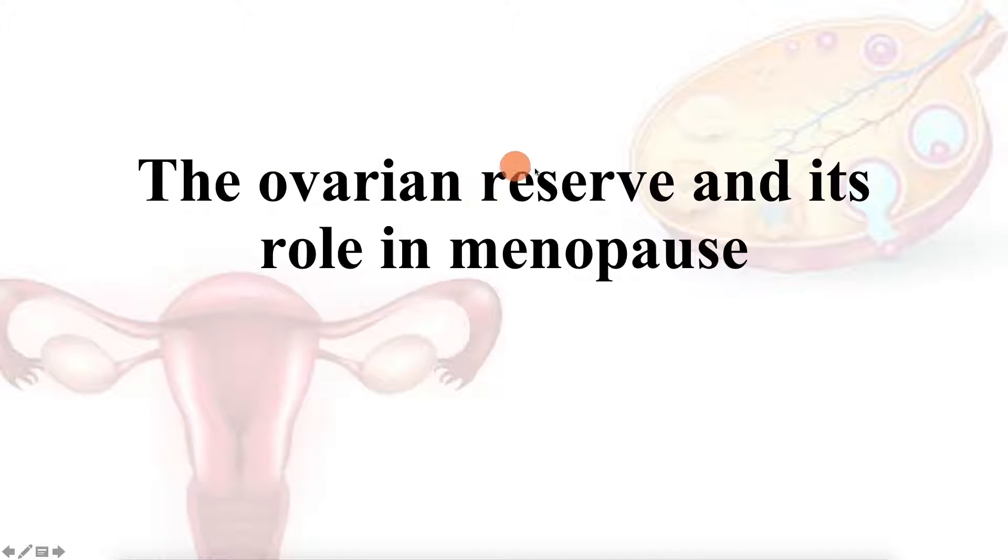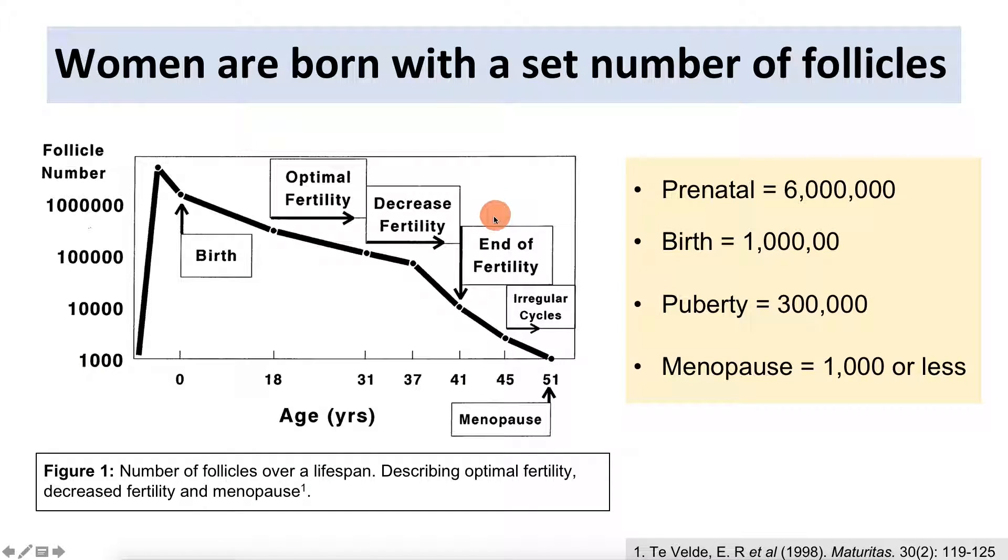We're going to be talking about the ovarian reserve and its role in menopause. The ovarian reserve refers to the set number of follicles females are born with. Unlike males who produce sperm throughout their lives, females have about 6 million follicles prenatally, but only about a million by birth. Through menstruation, ovulation, and atresia, this number slowly declines with age. Normally people go through menopause around age 51, when roughly a thousand or fewer eggs remain.